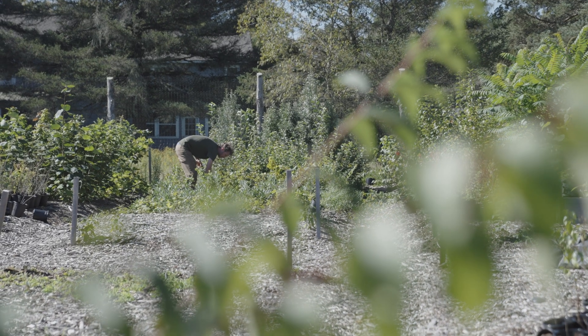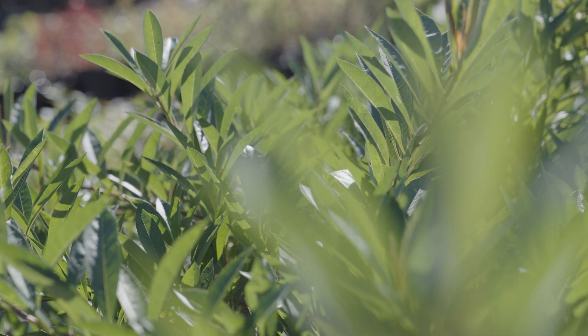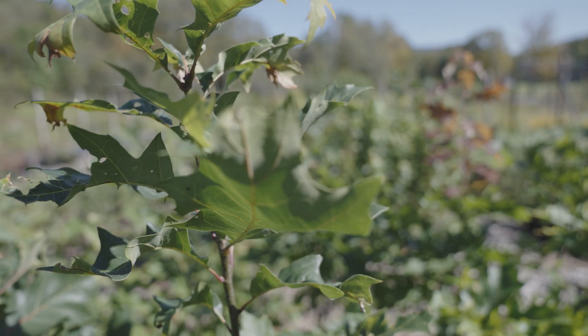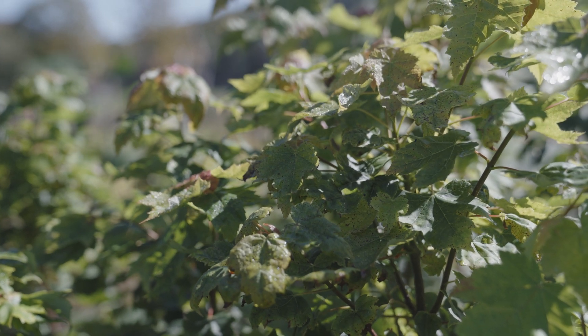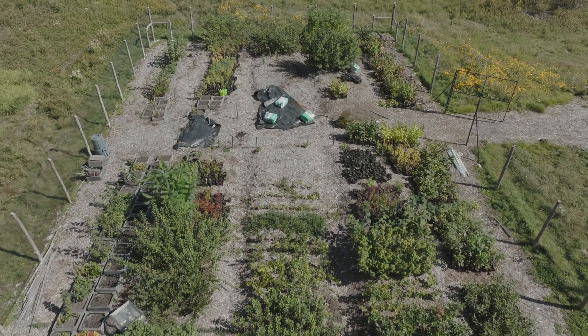This nursery is kind of the foundation of the ecology and the life that we bring back to the river. Once the machines are done, that's when the life really comes back, and this is where all that life gets to start. A lot of the native edibles are really good for wildlife but also help our streamside landowners connect more to their landscapes.